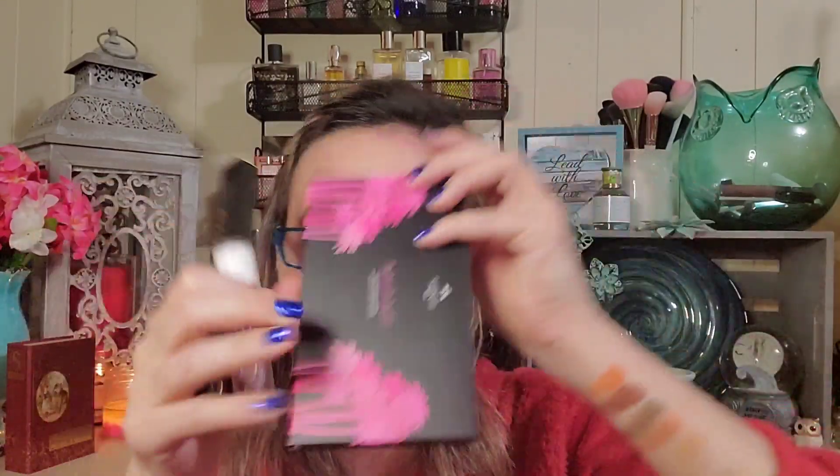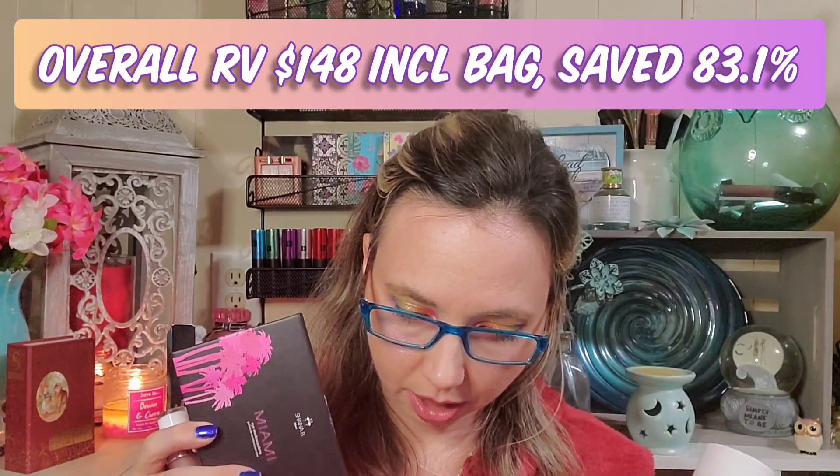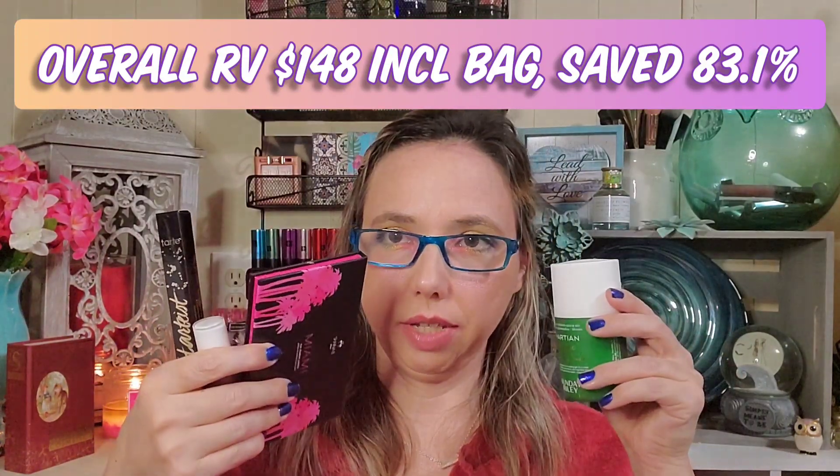As a recap for the Plus box we got the Tartiste eyeliner, the Dose of Colors lipstick — I'm very excited about that — the Shana B Miami palette, the Dutch Dirt Mask which is the only product I'm not excited about, and the Sunday Riley toner — I am excited to try this out. The drawstring makeup bag will be cute for travel, even if it's not what I was expecting.